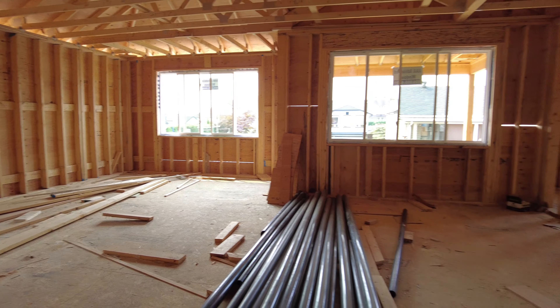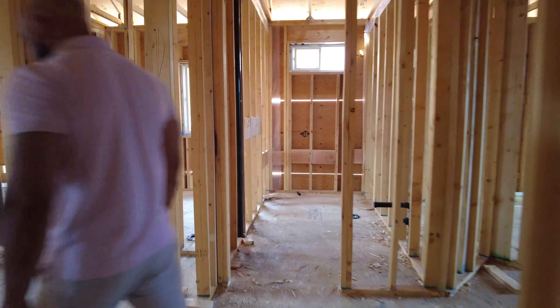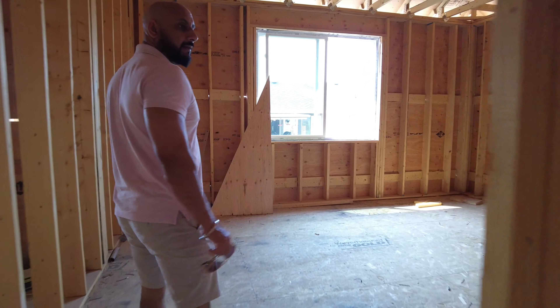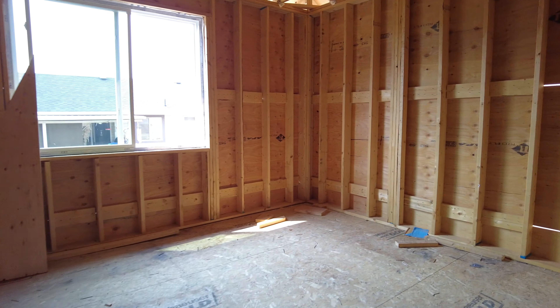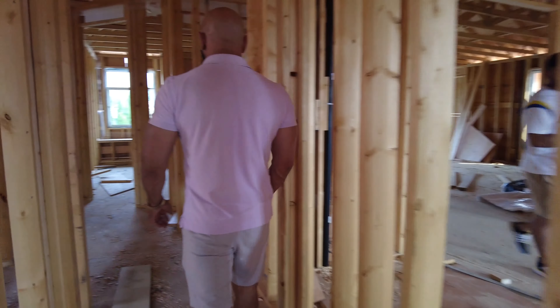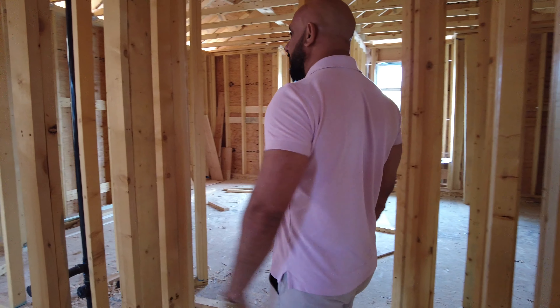On this side, we're going to have a master bedroom. We're going to have two bedrooms on this side here, facing the front, and a full bath in here.